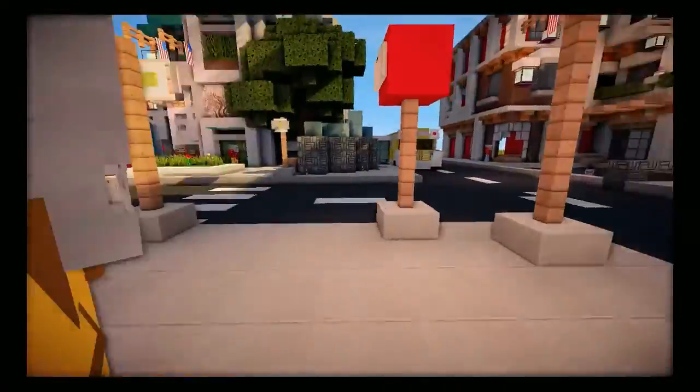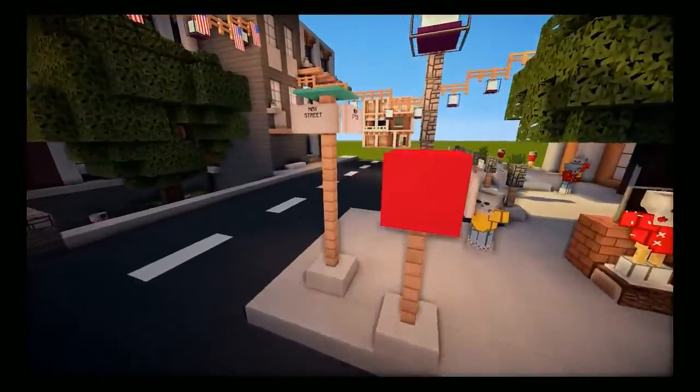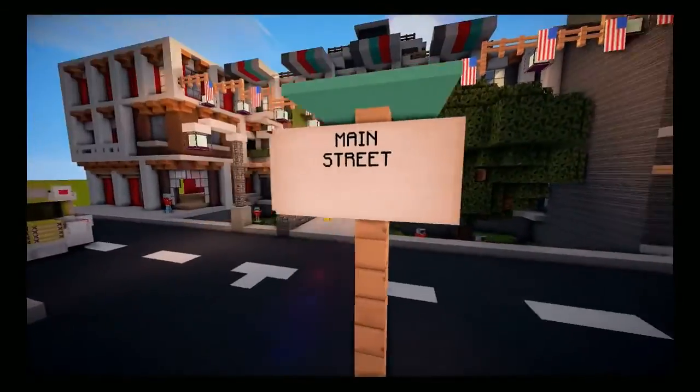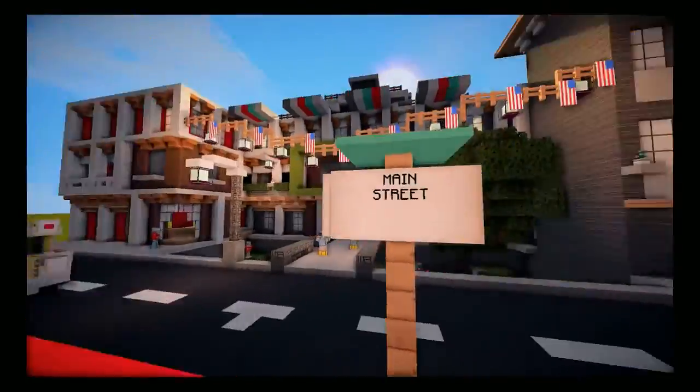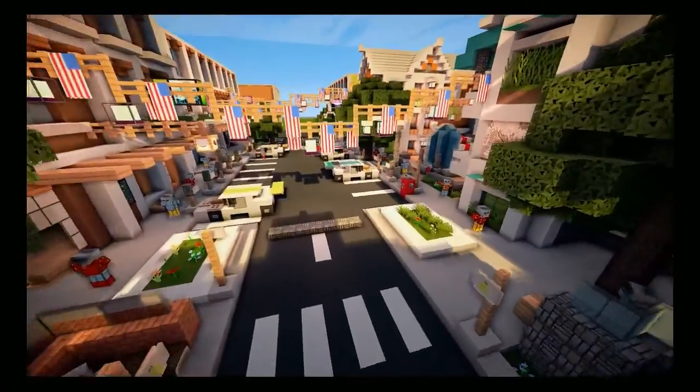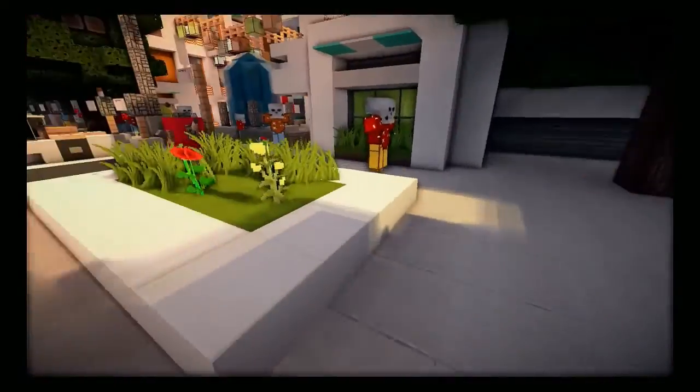We've got a stop sign there, and then we also have named streets, which are really cool and add great detail. This right here is Main Street, and this is Hay Street. You can add any name you want — you could even put your own real-life name in there.